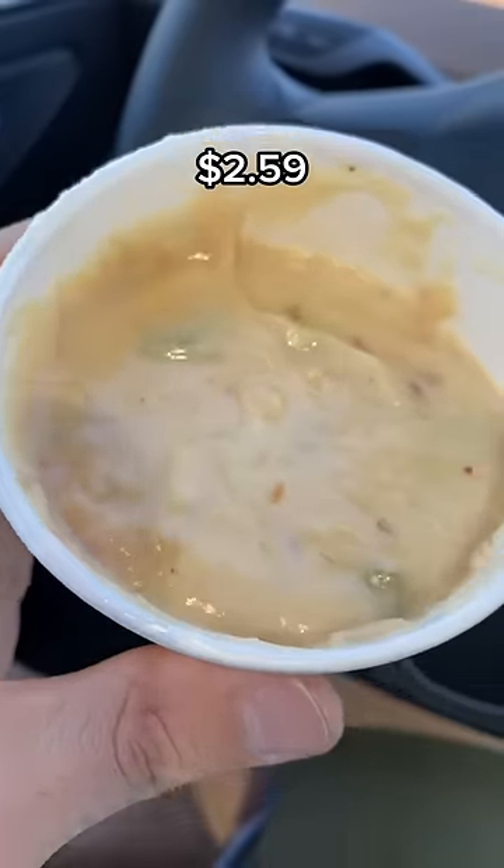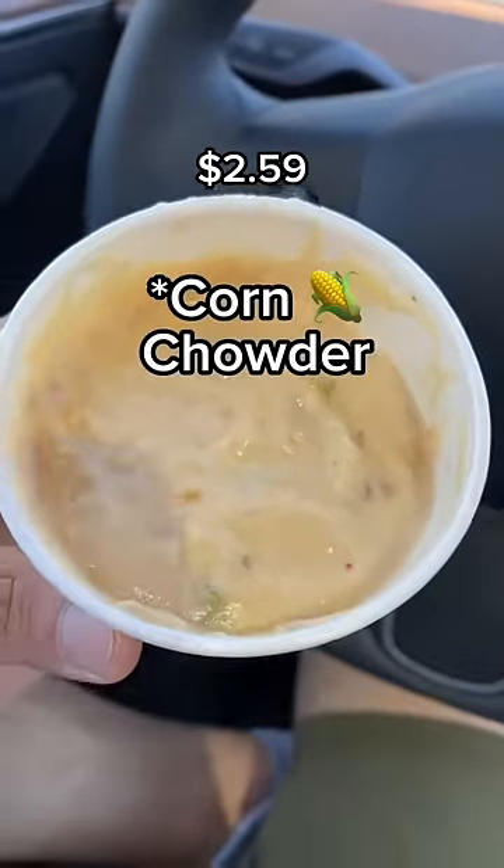Here's the queso blanco — never had it before. It kind of looks like clam chowder. It tastes just like nacho cheese.